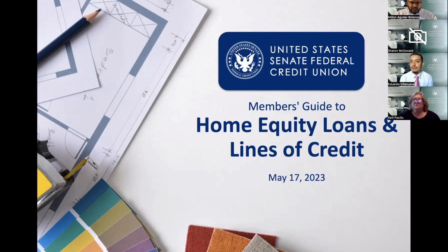Let me introduce our experts. With us this evening we have Sharon McDonald, who has been with the credit union for two years and has 15 years of banking experience. She's our home equity assistant manager in the lending department — very knowledgeable about all things home equity. Along with Sharon we have Kelly Pasilio, our manager of real estate lending, who has been with the credit union for eight years and has just over 40 years of banking experience, having started in middle school.